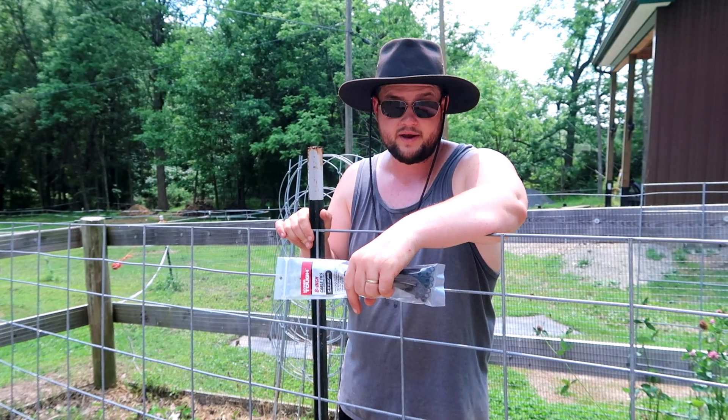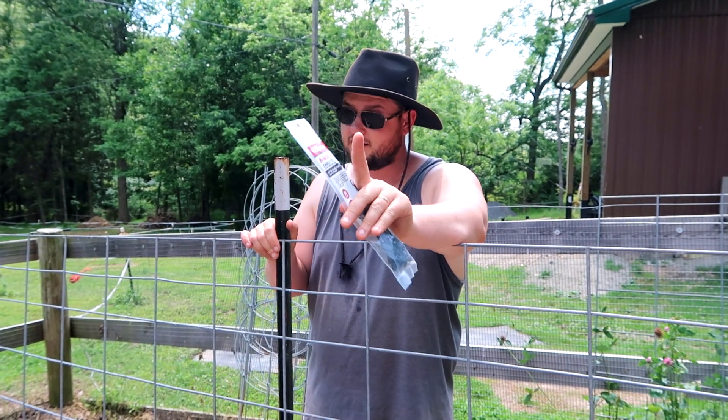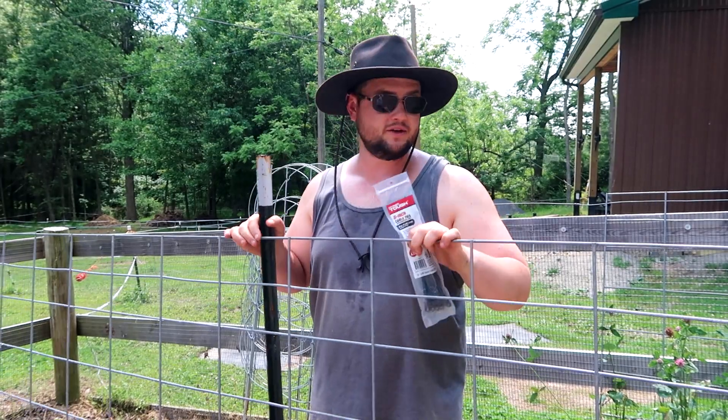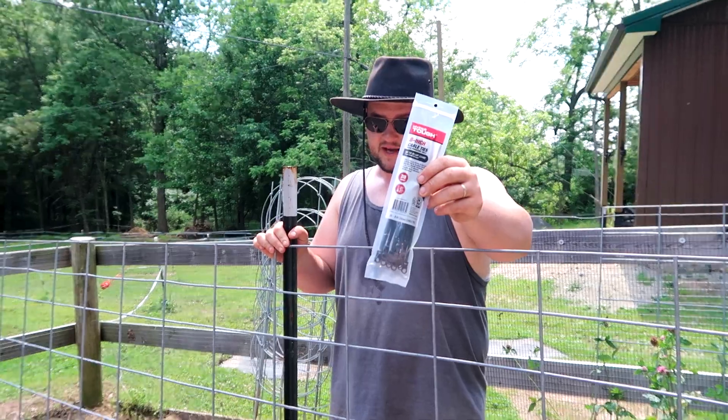We're moving on to installing our cattle panels for our tomato trellises. There are only four things you need to do this: your cattle panels or hog panels, your T-posts, zip ties, and a post pounder.